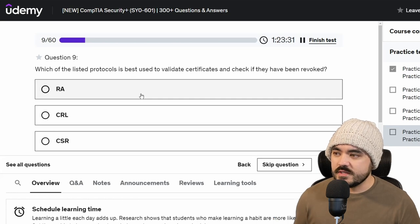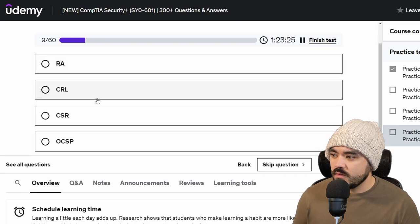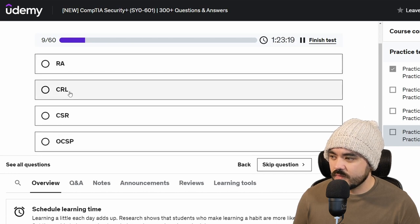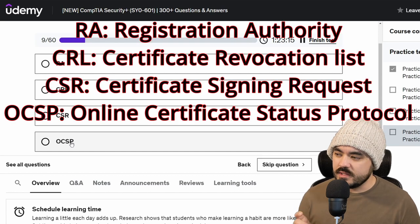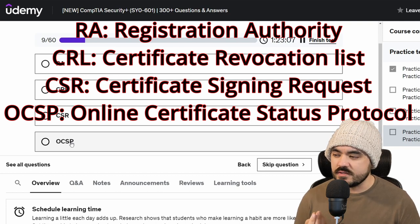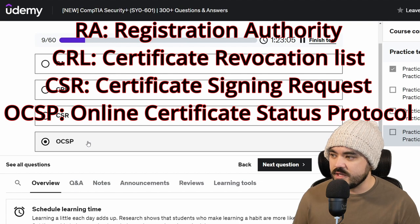Which of the listed protocols is best used to validate certificates and check if they have been revoked? RA is registration authority. OCSP — I just read this. It's something that browsers can use to check if a certificate is still valid, so I'm going to select that for the answer.